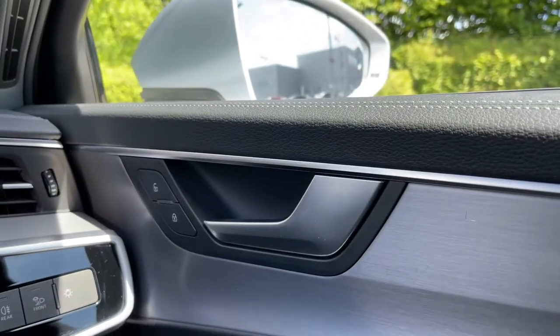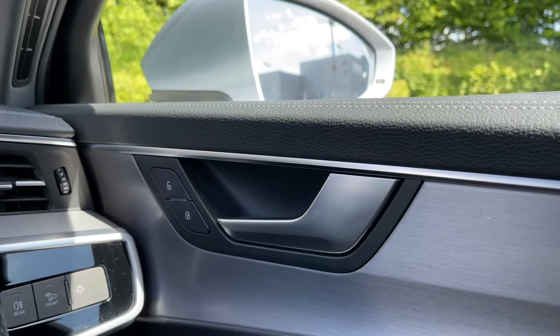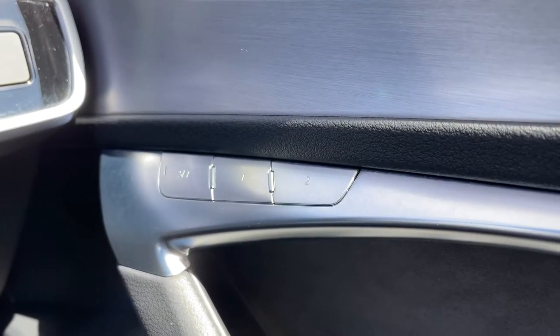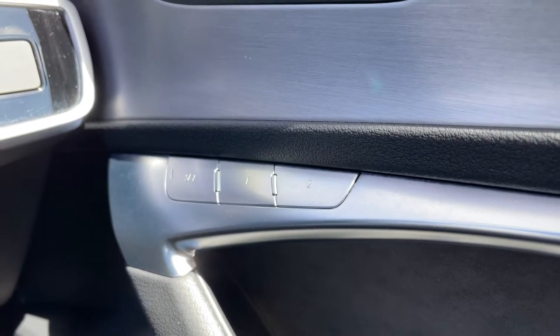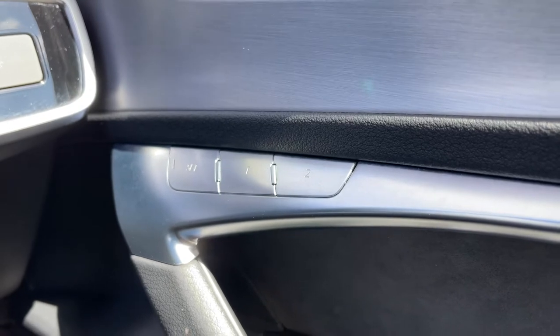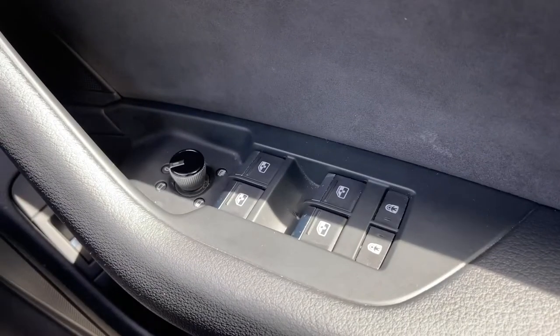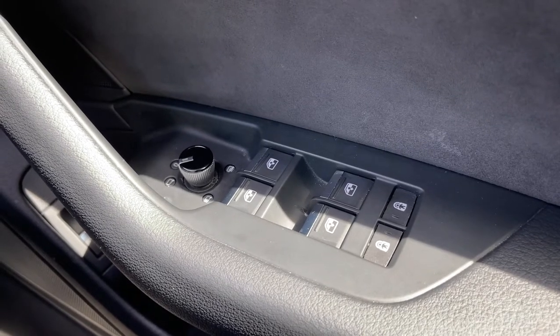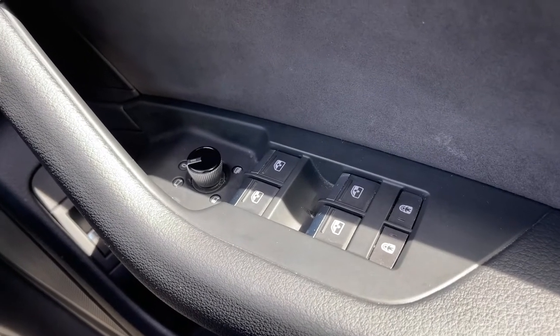Moving over to the driver's door panel, we have the central locking buttons for the doors to the front and rear. Coming down below we have the button controls for the seat memory functionality, allowing you to easily set two different seat configurations for two separate drivers. Further down we have the electronic adjustment controls for the door mirrors, the electric windows to the front and rear, and we also have the childlock buttons for the two rear doors.